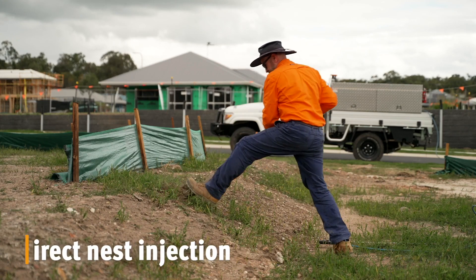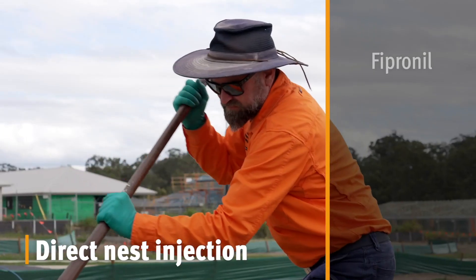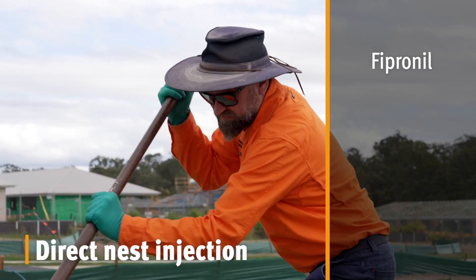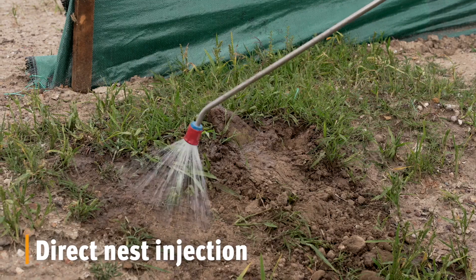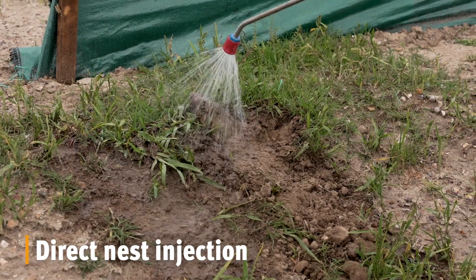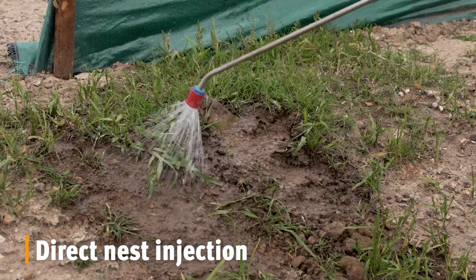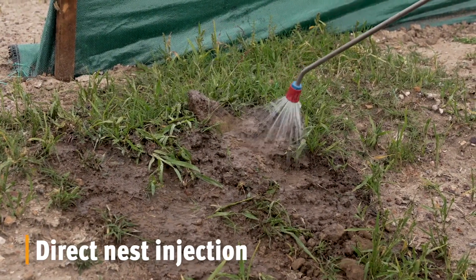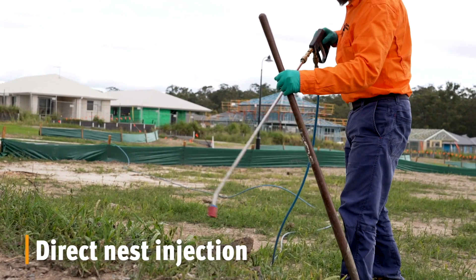Direct nest injection is a treatment method in which fire ant nests are injected with a liquid product known as fipronil. Fipronil is effective at a very low application rate — 25 millilitres to 100 litres. Only licensed pest managers can use this treatment method. Fipronil kills fire ants through ingestion and contact, and the treatment starts working immediately. This method is generally used for rapid response when needed.